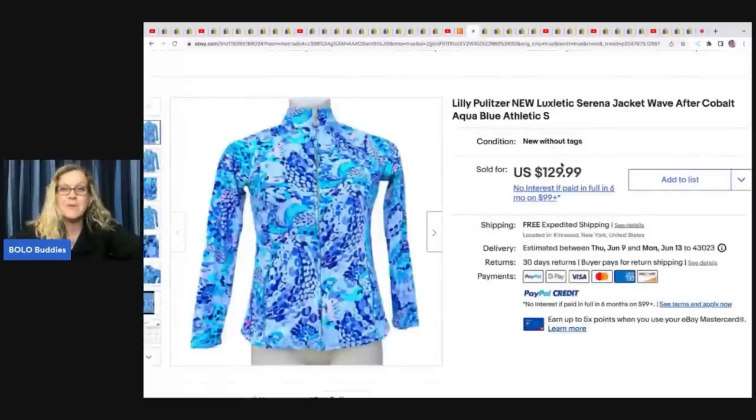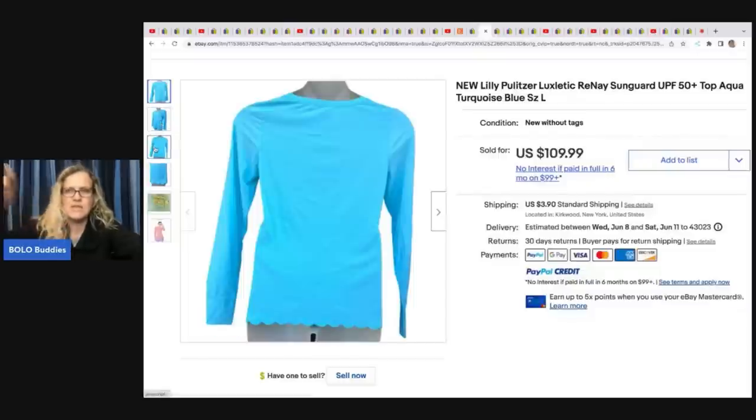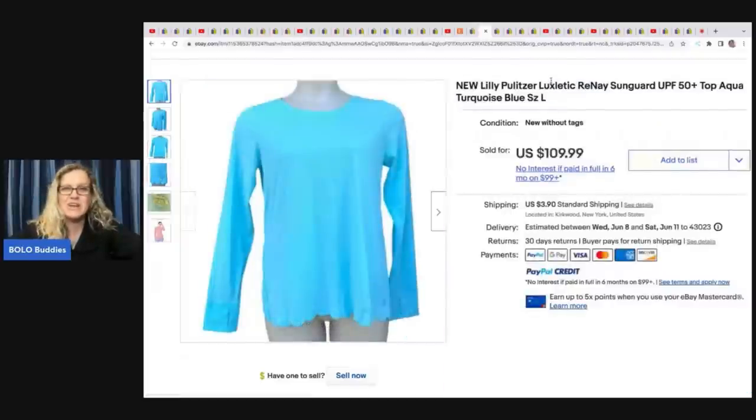The next item is this Lilly Pulitzer jacket. She does thrift-with-me videos that are very educational. This one sold for $110 best offer and she got it at a Salvation Army for $4.99. She also got another Lilly Pulitzer piece for $4.99 and sold it for $99 — she's really great with keywords.